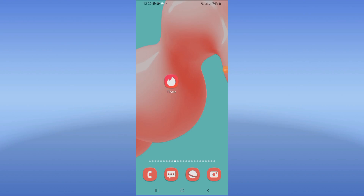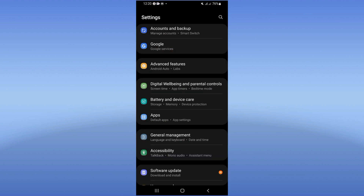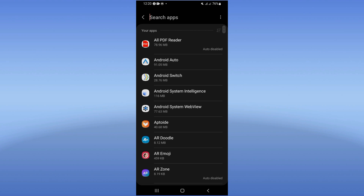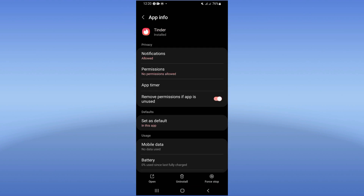Fix Tinder keeps closing problem. Welcome guys, today we show you how to solve and fix this. Open the settings of your phone first, click on the Apps option, search for Tinder and click. You will find a list of options.